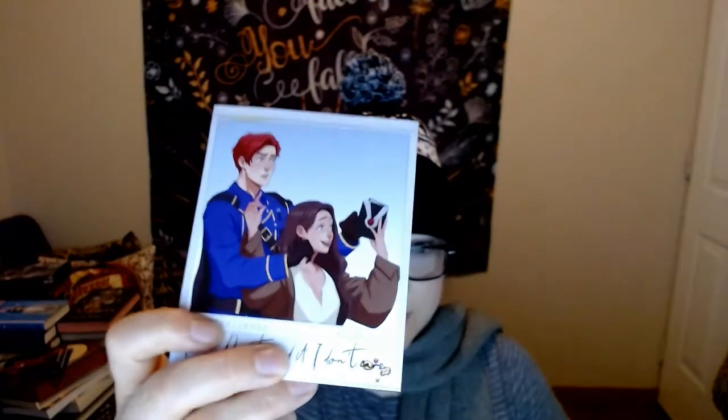The next thing in here is like an anime-looking magnetic bookmark. This is so cute! And then washi tape — I use washi tape for scrapbooking and journaling and things like that. This is so cute; it has little books on it. So far this box has been amazing and I will be keeping every item, which is amazing.